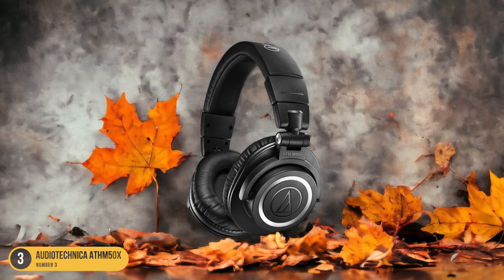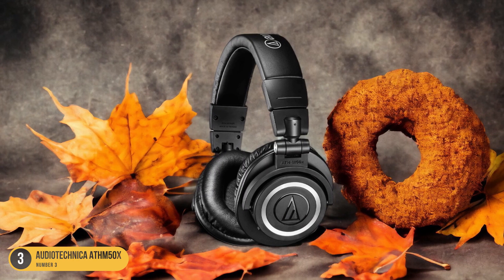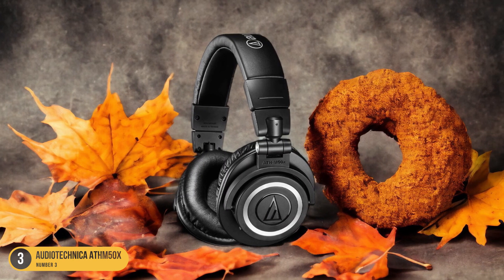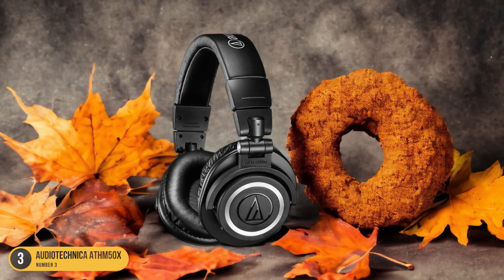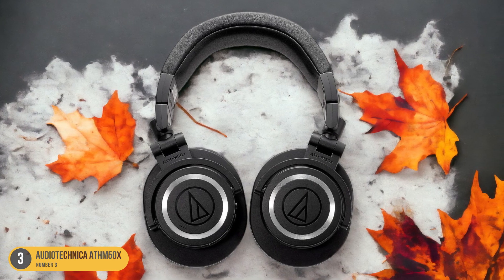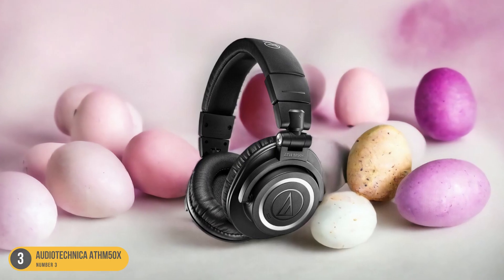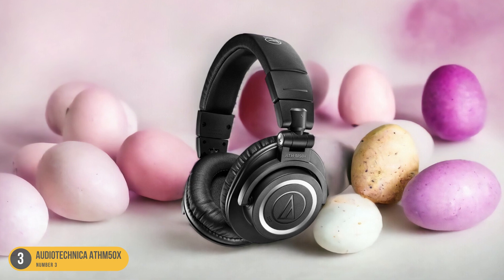Not only does the ATH-M50X excel in the bass department, but it also offers a well-balanced sound signature that complements rap music perfectly. The mids are clear, allowing vocals to shine through, while the highs are crisp without being harsh. This balance ensures that you get a full, immersive listening experience that brings out the best in your favorite rap songs.